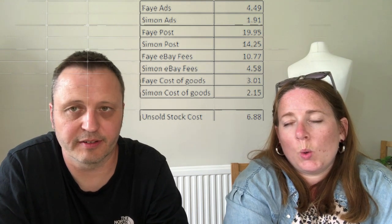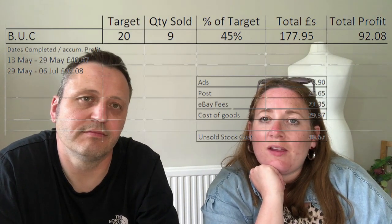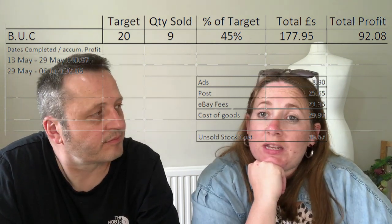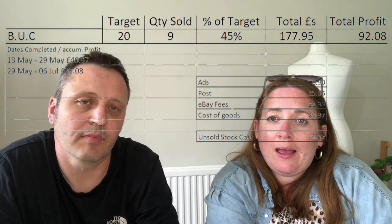We've got £6.88 worth of unsold stock — about 16 items still unsold. British Clothing update: we originally had 20 items, sold nine — that's 45%. Total profit £92.08, with unsold stock cost of £36.67. If we sell the other half for the same profit, we'll be pretty happy with that.